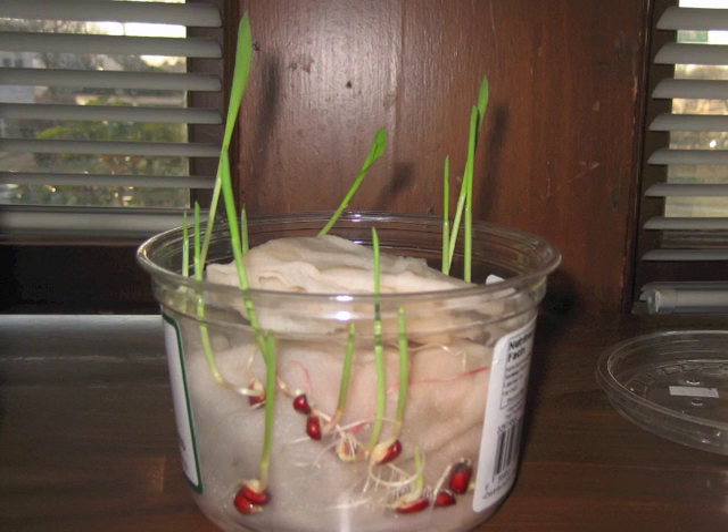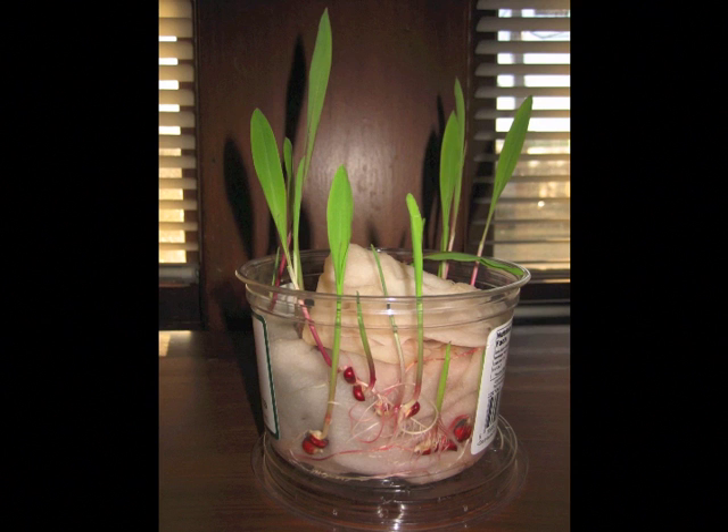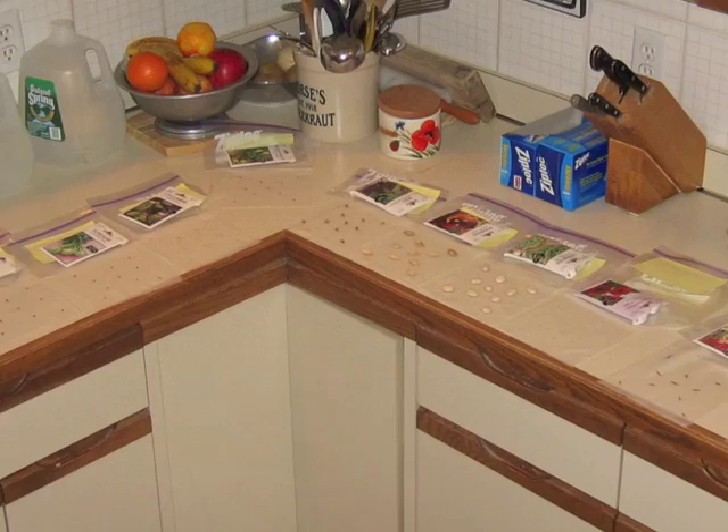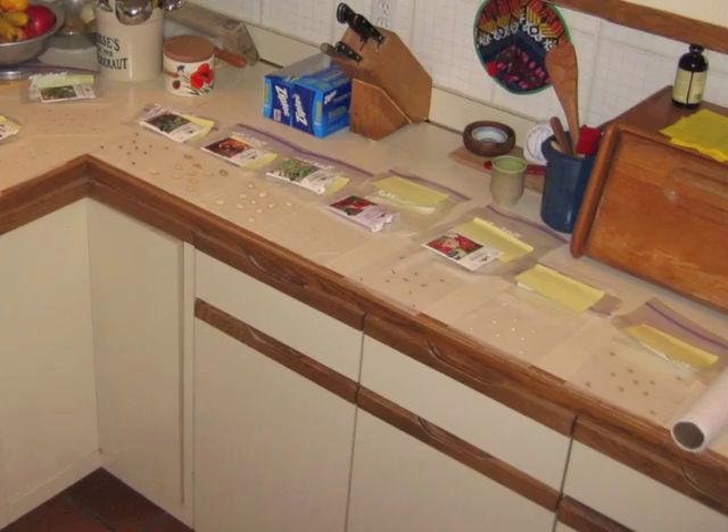Thousands of years ago, people living in what's now Central America bred their local grasses so they taste better and be easier to harvest. So at this point I'm wondering: what about other plants? I set up lots of moist paper towels with different seeds in them — can we find patterns about which seeds grow similarly, and guess which ones are related to each other?